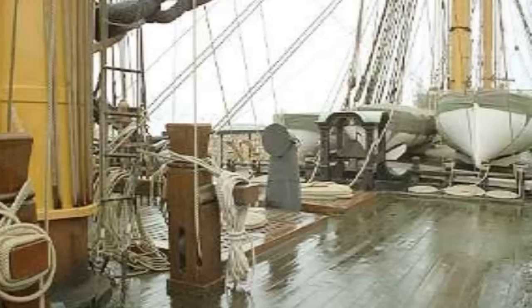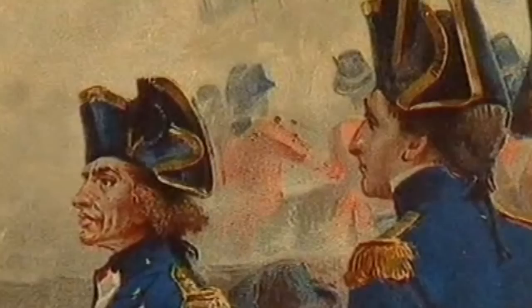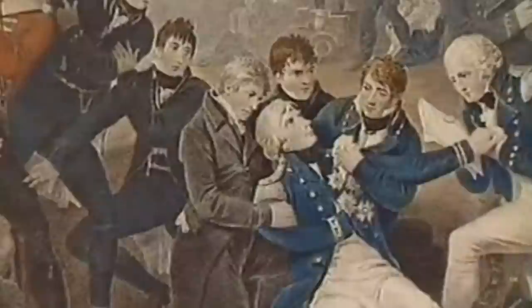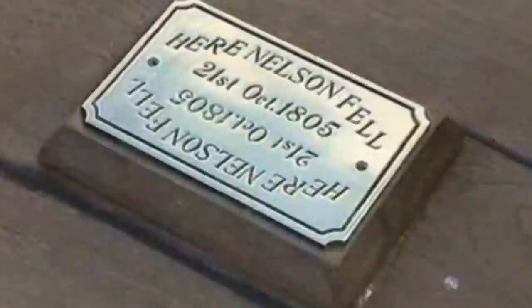It was on the quarter deck that Lord Nelson would place himself at the height of battle to direct operations. It was here that he was pacing the deck with Captain Hardy on the 21st of October 1805. Victory was engaging the French ship Redoutable on the starboard side at very close quarters. As Nelson turned to walk aft, a sharpshooter in the mizzen-fighting top of the Redoutable spotted the admiral and fired his musket at him. The ball entered his left shoulder, piercing both lungs and lodging at the base of his spine. He fell to the deck, mortally wounded, at the spot marked by this small brass plaque.